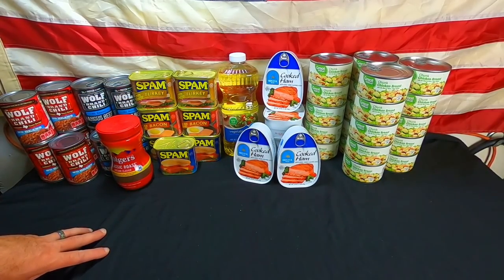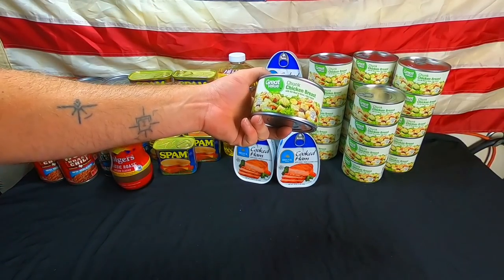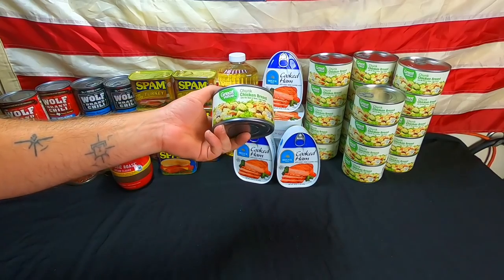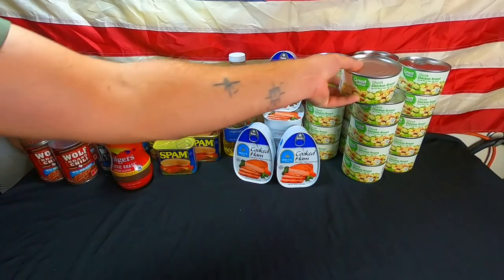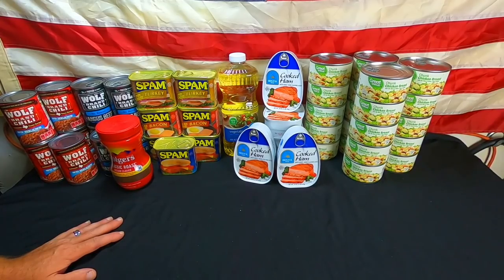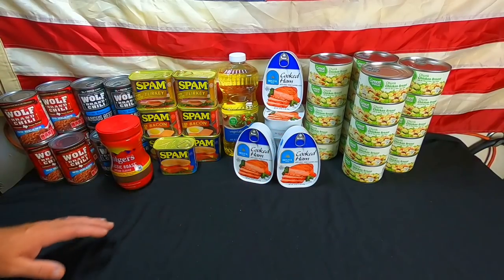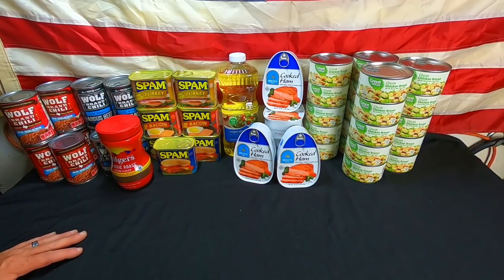We went heavy on our canned chicken this week — we got 20 cans. This is our Walmart chunk chicken breast. I know it's not red meat, it's not beef, and that's where people are getting worried about meat — quite frankly, so am I. They're pushing an agenda about no meat and pushing against agriculture. So I'd say start storing some meat if you plan on eating meat.